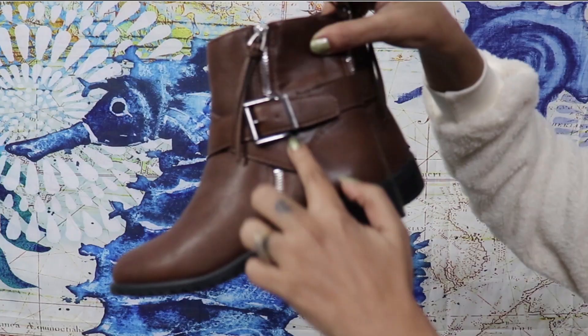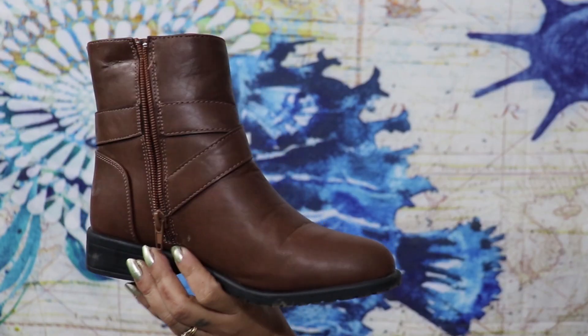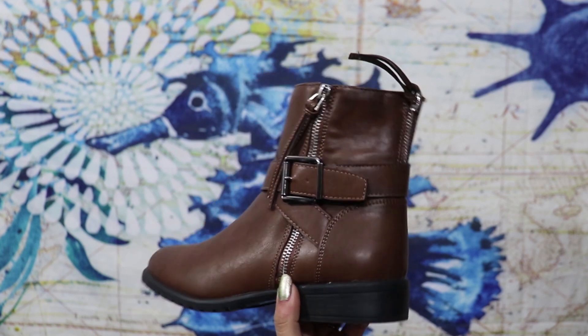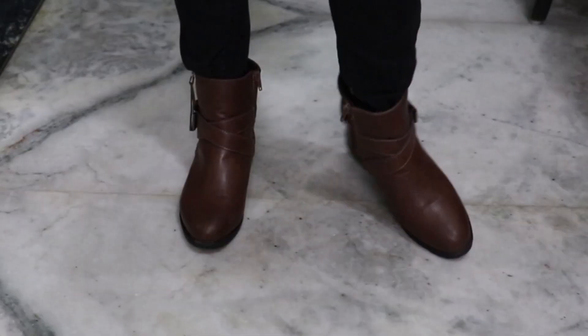The next item is my absolute favorite in this haul — these boots. I am just loving them; I bought them from the shop, not from outside. First of all their color is very good; I only had black boots before so these brown ones work with a lot of outfits. Their shape is very good, the length is perfect — not too long — and the heels are not too big, so they are comfortable and easy to carry.